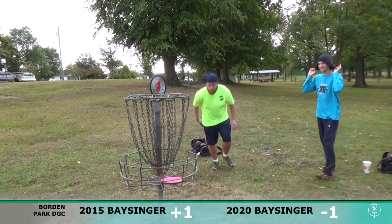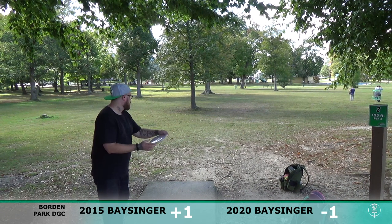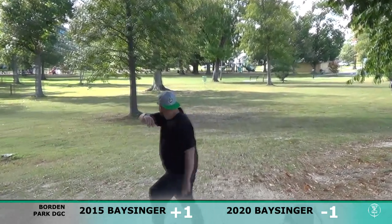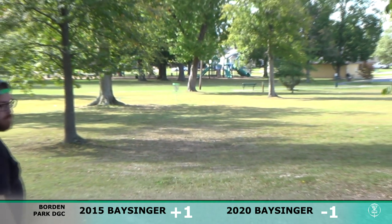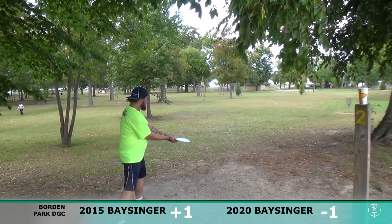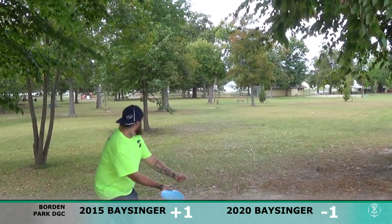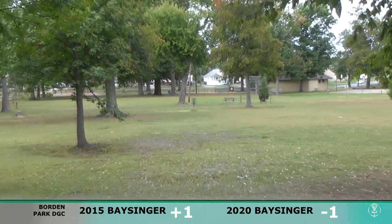Hole number two looks like 195 feet. I've got my Axiom Proxy — you're going to see me throw that a lot on this course. It just sets up my game perfectly. Just a soft putter toss, let it glide straight, maybe a little bit of turnover, because all these holes are pretty short on this course.